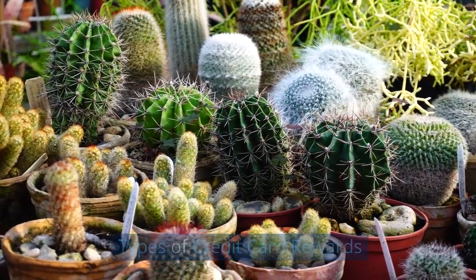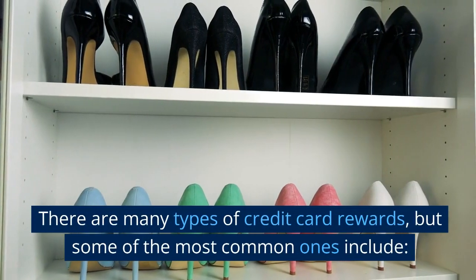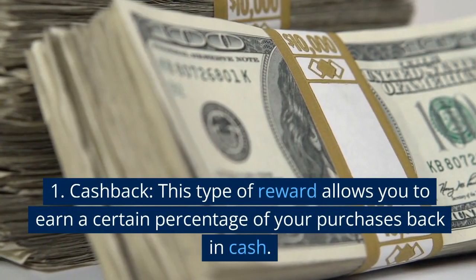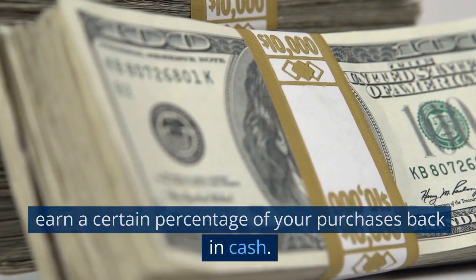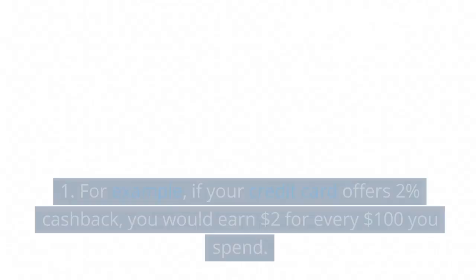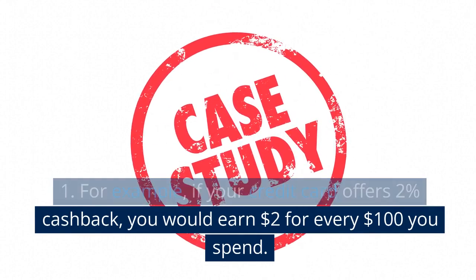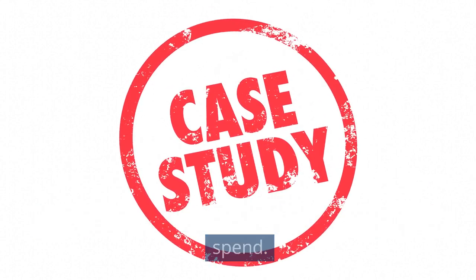There are many types of credit card rewards, but some of the most common ones include cashback. This type of reward allows you to earn a certain percentage of your purchases back in cash. For example, if your credit card offers 2% cashback, you would earn $2 for every $100 you spend.